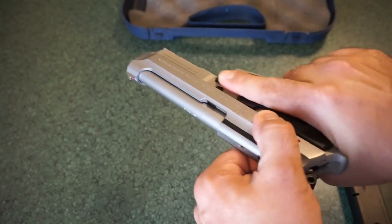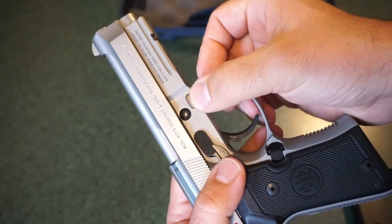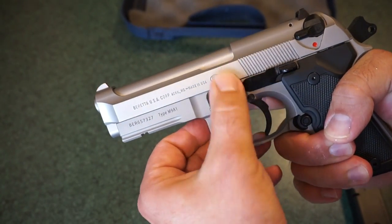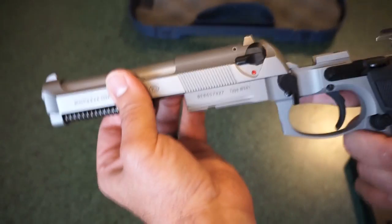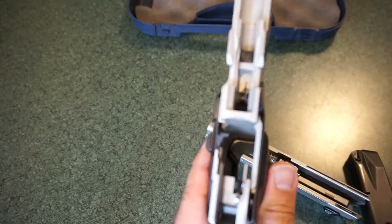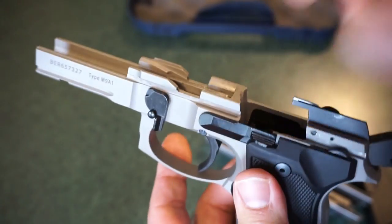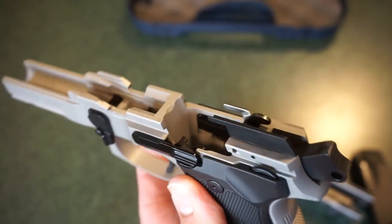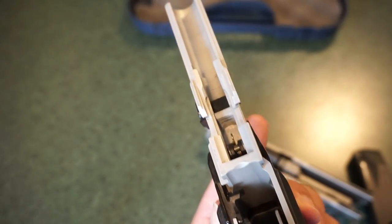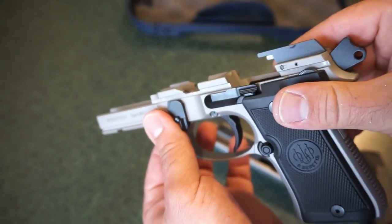Let's just do a quick disassembly. Go ahead and operate your slide as if you're going to chamber a round. All you have to do is push on this little button on the back — it's pretty much the same tradition as most of your Berettas. Pull down this little slide release tab and then the slide will slide off. Take a look at that lower — the craftsmanship, the machining, this thing is just absolutely beautiful. It kind of reminds me of the Porsche of handguns. It's smooth, it's cool, it's got great contours. You've got your all-metal rails, three sections all the way across.